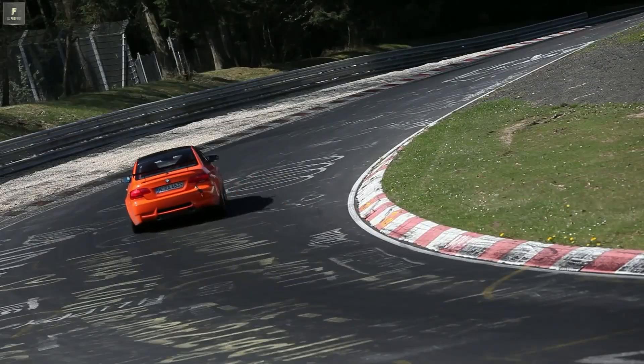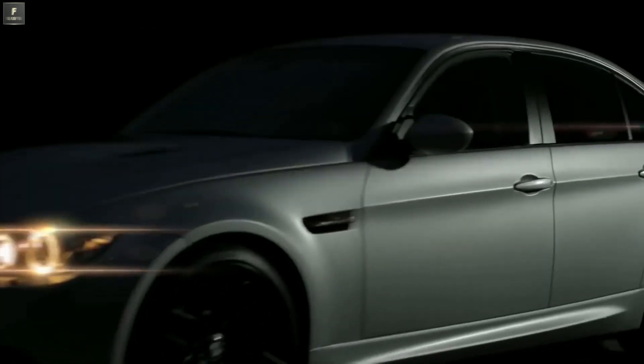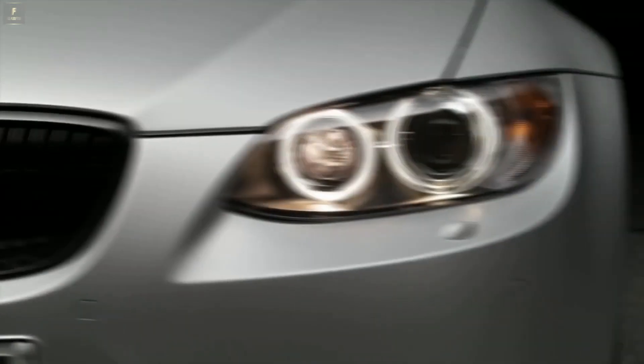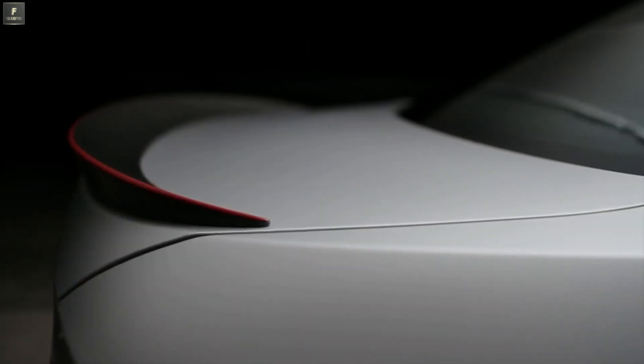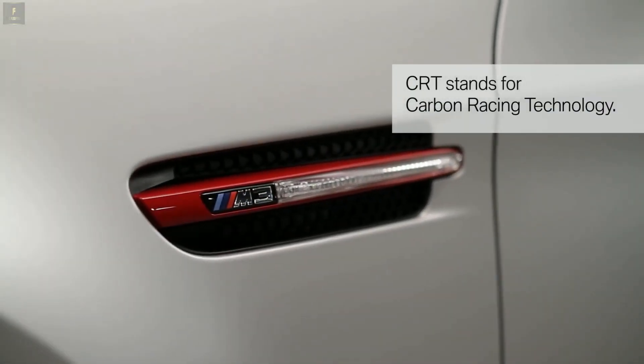After the M3 GTS was made in a limited edition of 135 vehicles, we naturally noticed that we also have a 4-door car. So we transformed the M3 GTS idea to our sedan. This very special edition was the M3 CRT, strictly limited to 67 units.